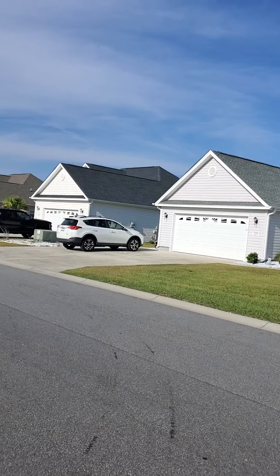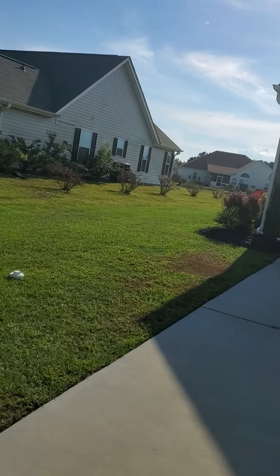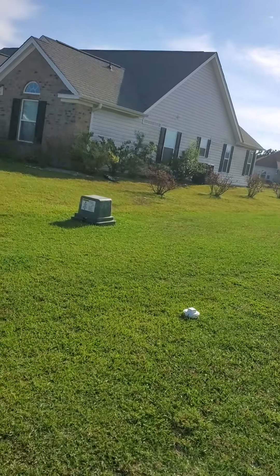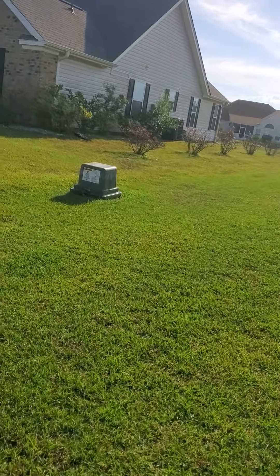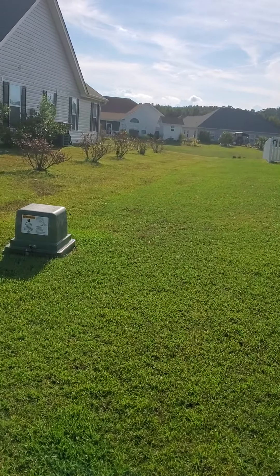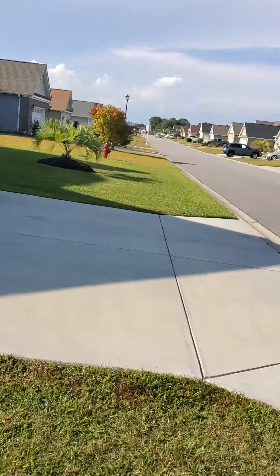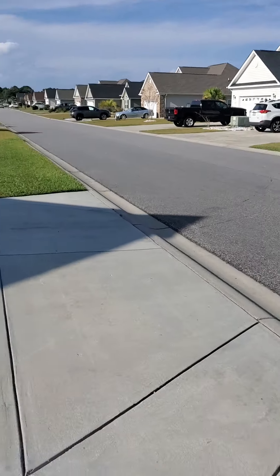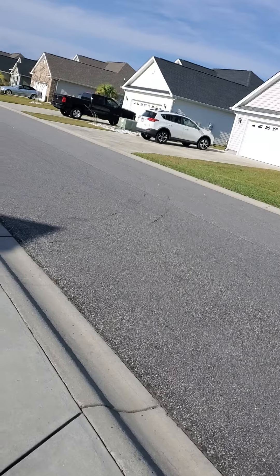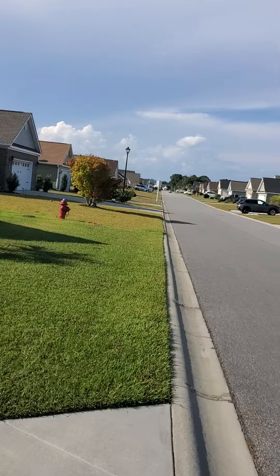Nice, quiet neighborhood. I did want to point out — I believe this house has an extra wide side yard. There's a little bit of what looks like drainage to the pond. It's just a small area, but I believe this lot could be a little wider than some of them. The lot itself is 0.23 acres. Beautiful, beautiful.